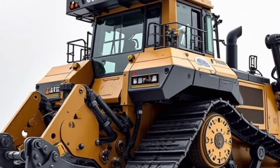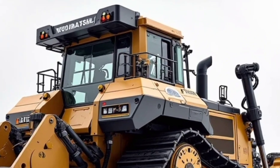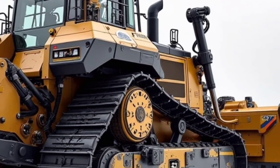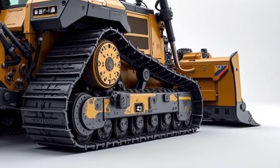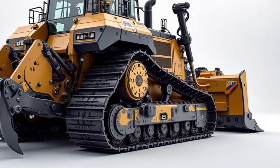Drop your thoughts in the comments and let us know — is this the dozer your fleet needs? Don't forget to like, subscribe, and hit the bell so you never miss updates on the latest heavy machinery in the game.